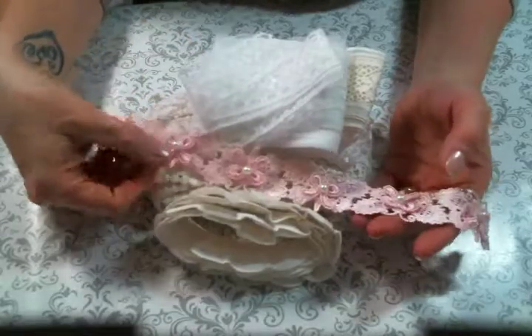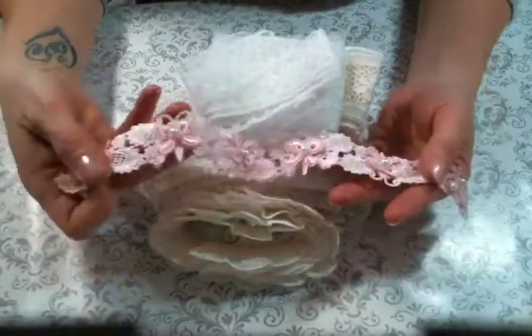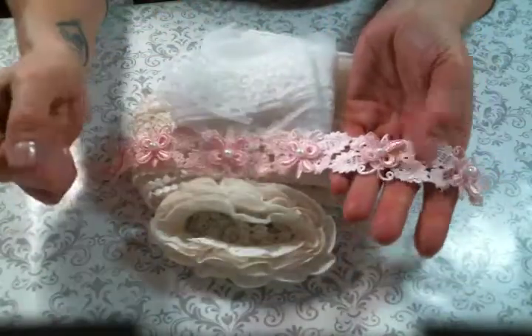Hi everyone! Amy Love here back to share with you some yummy goodies from Angel Dream Crafts Kim on Etsy. I will put the link to her store below so that you can go over and get you some of the beautiful yumminess.